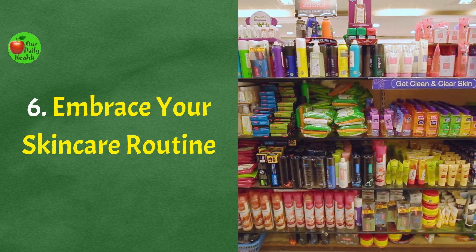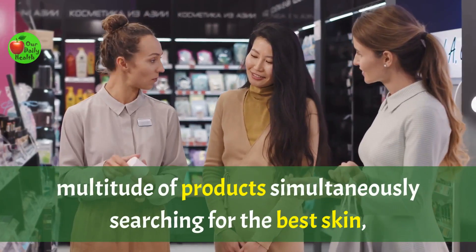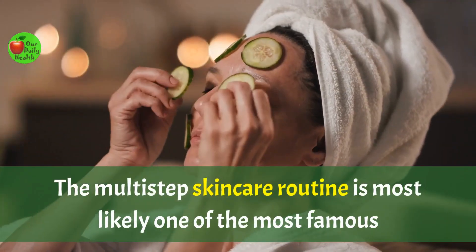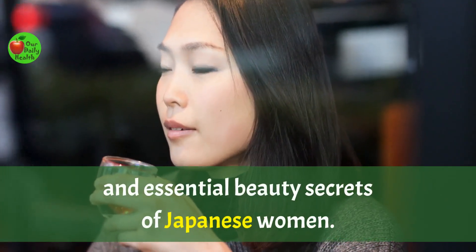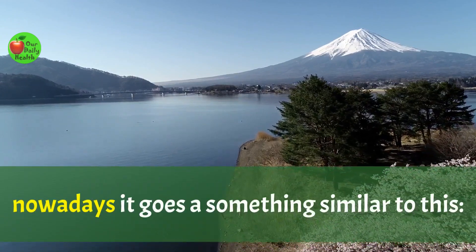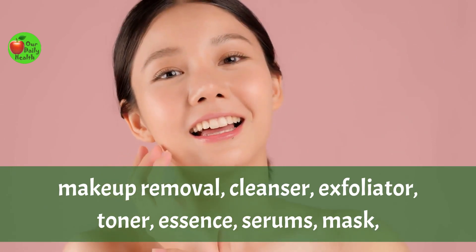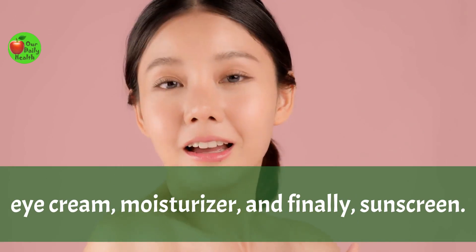Number 6: Embrace your skincare routine. While there is something to be said for not trying a multitude of products simultaneously searching for the best skin, Japanese women actually think the more products the better. The multi-step skincare routine is most likely one of the most famous and essential beauty secrets of Japanese women. The routine goes something like this: makeup removal, cleanser, exfoliator, toner, essence, serums, mask, eye cream, moisturizer, and finally sunscreen.